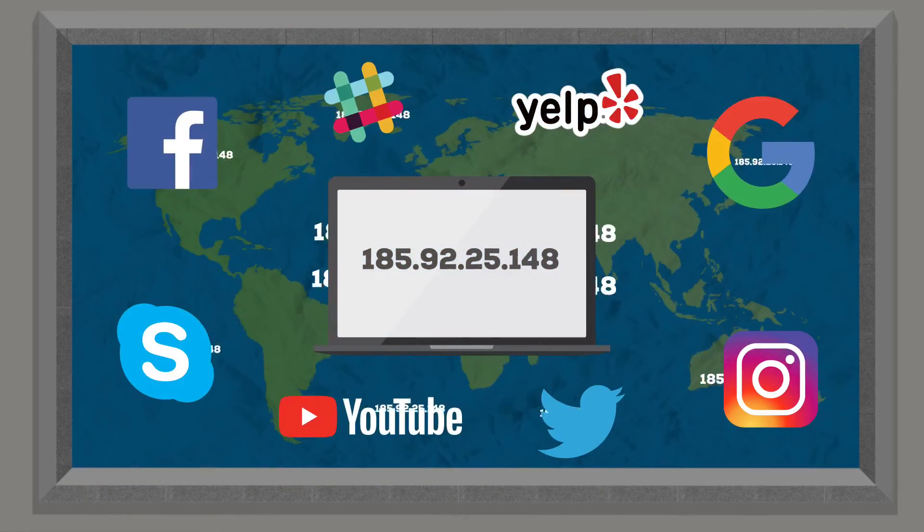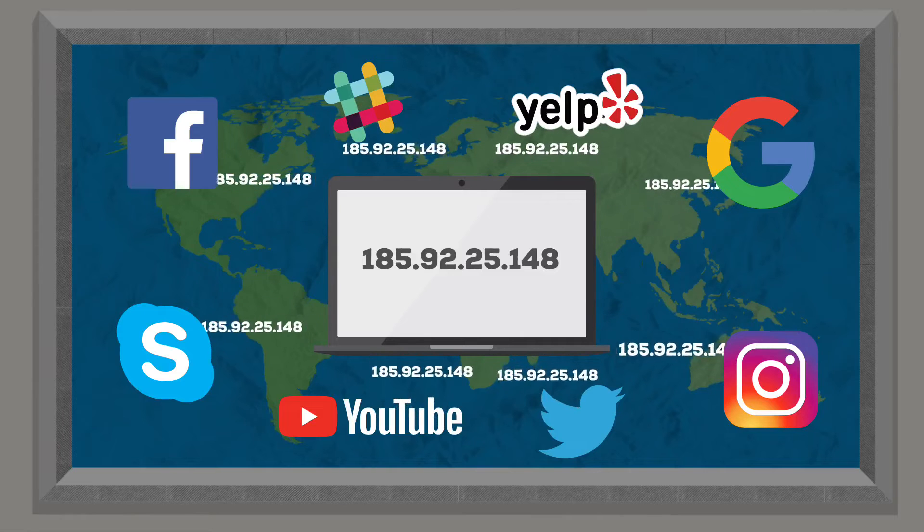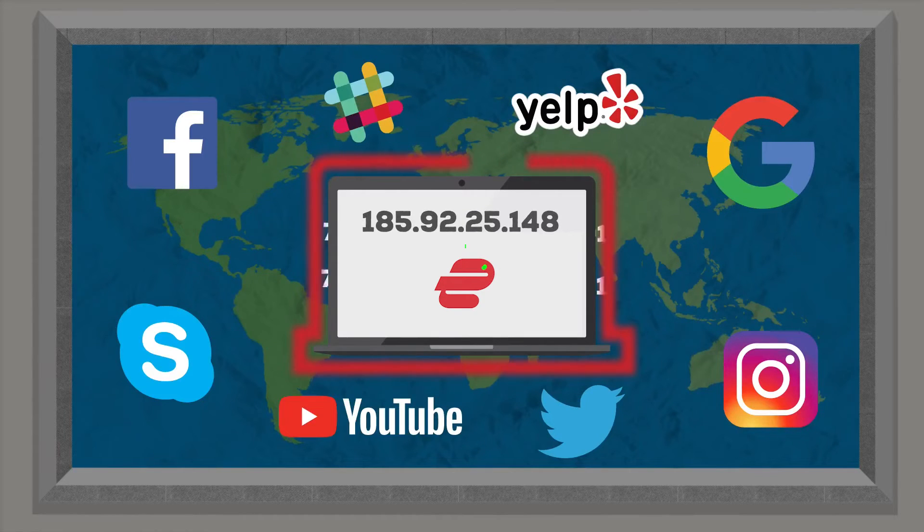And that's how you hide your IP address using a good VPN like ExpressVPN. Before I end this video, I'd like to answer some of the most common questions I get about this topic.